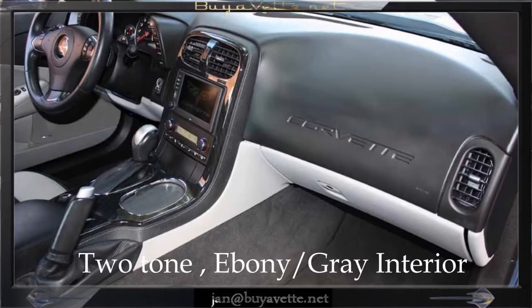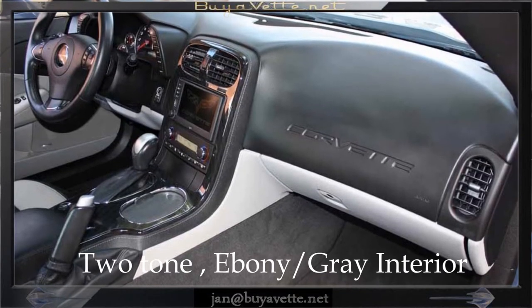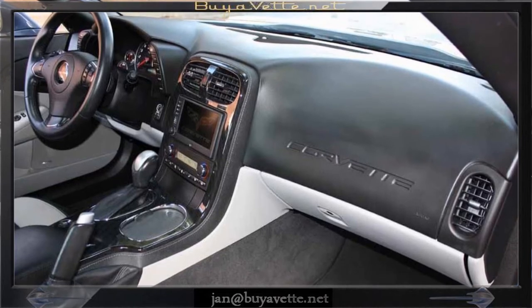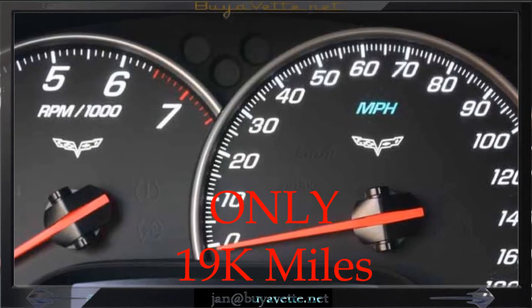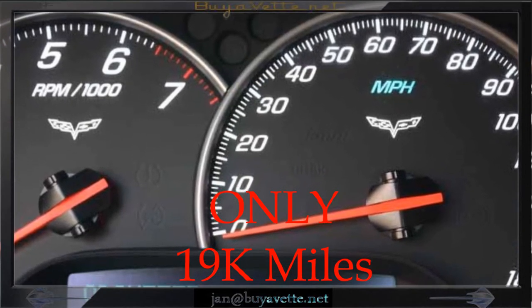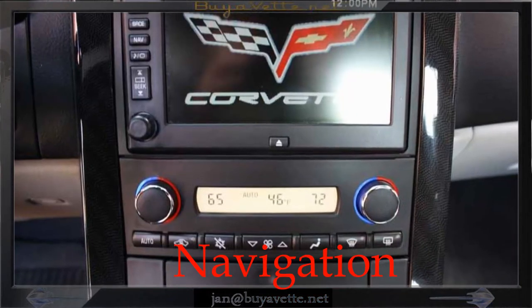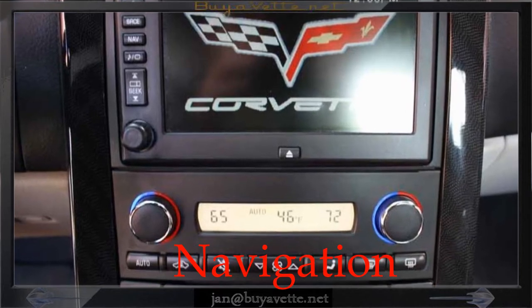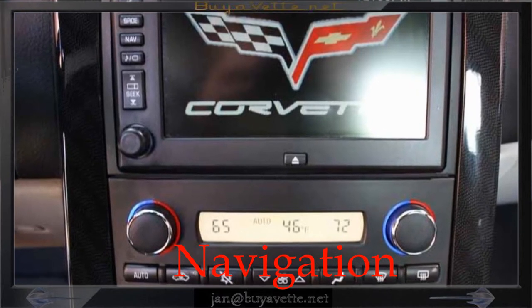Also featured are dual power seats and side airbags, on-star and dual-zone electronic climate control, keyless entry and start, fog lamps, electric rear hatch pull-down, power windows, power locks, power steering, power brakes, power mirrors, tilt and cruise control, ABS traction control, and active handling.